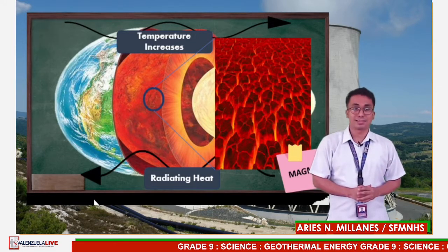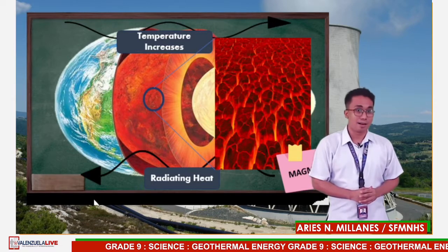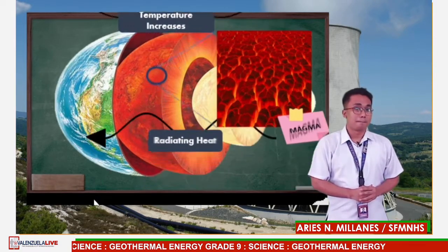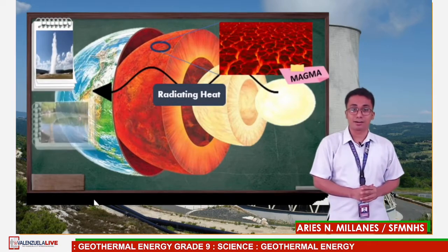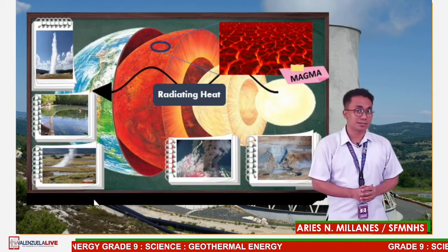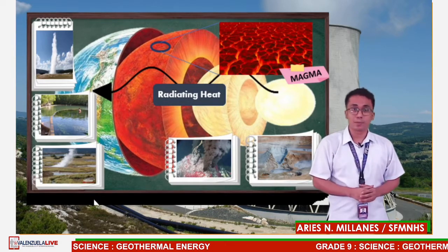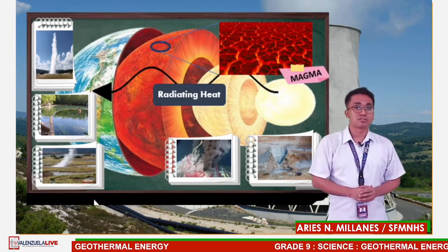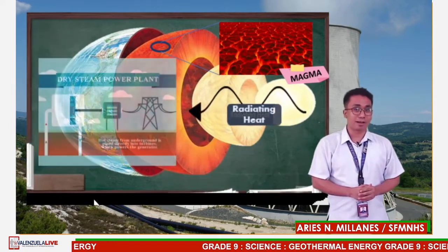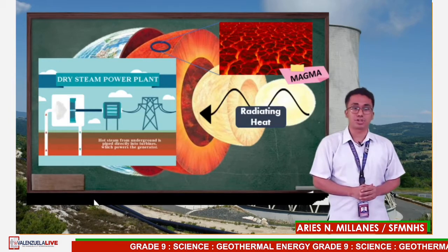Magma exists in the mantle and lower crust and sometimes bubbles to the surface as lava. Magma heats nearby rocks and underground aquifers. Hot water can be released through geysers, hot springs, steam vents, underwater hydrothermal vents, and mud pots. These are all sources of geothermal energy. Their heat can be captured and used directly for heating, or their steam can be used to generate electricity.